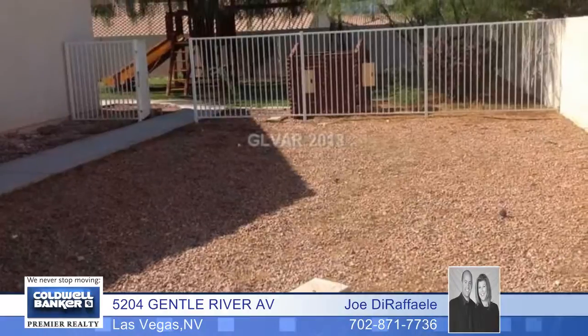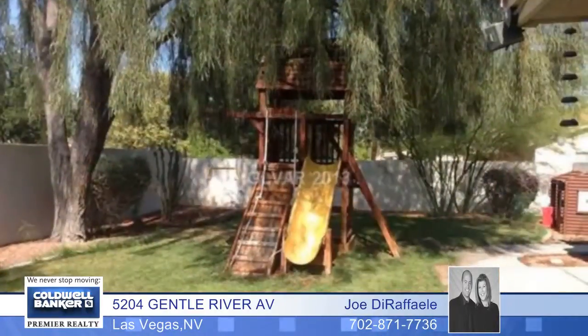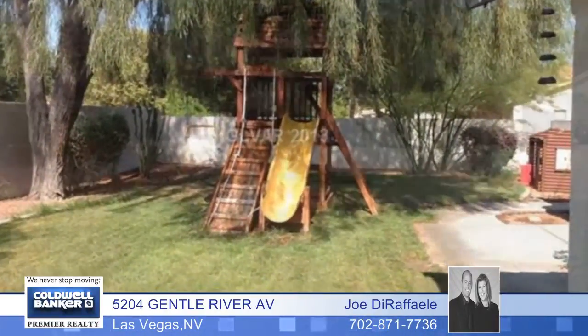The lushly landscaped backyard features mature trees, a covered patio, and a built-in barbecue you must see to appreciate.